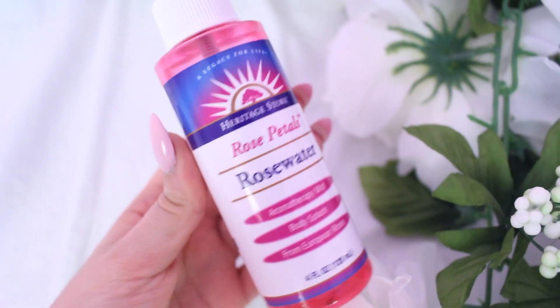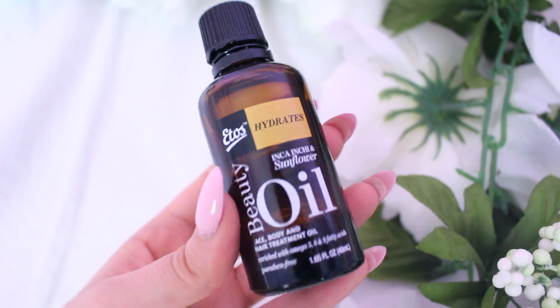Moving into skincare, my first skincare favorite is Rose Petals rose water. I picked this up at a bohemian-type store at my mall called East Meets West. It's an aromatherapy mist and body splash, but a lot of people use it to set their makeup — that's how I've been using it. I spray my whole face before I put on makeup and then after as well.